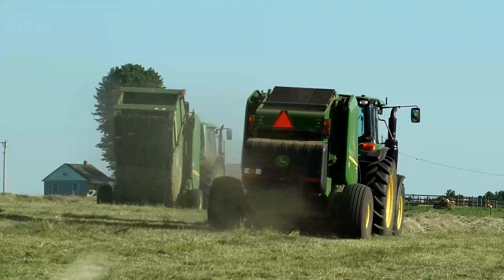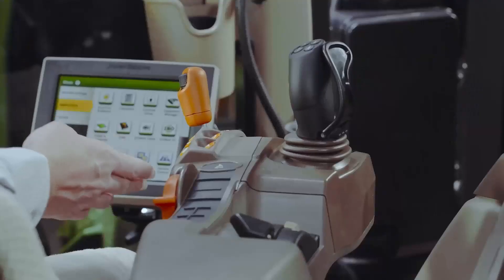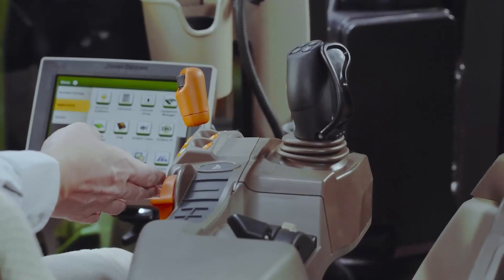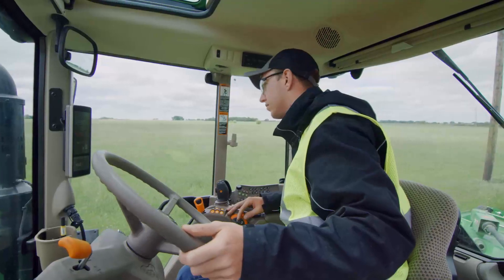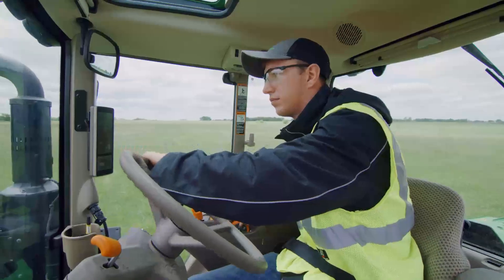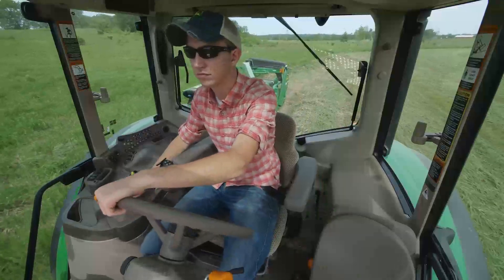We're also offering more options in this mid-spec model, starting with electronic SCVs that can save time and effort during repetitive tasks. Check out this new compact command arm console — it swivels with the seat so your controls are always at your fingertips, even when you are looking at the implement behind you. And cab suspension will make long days more comfortable.